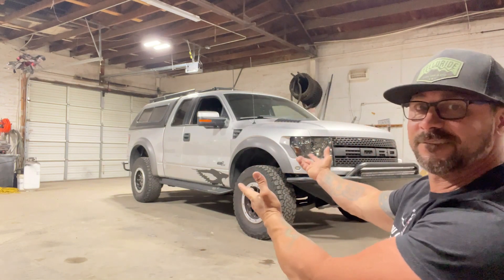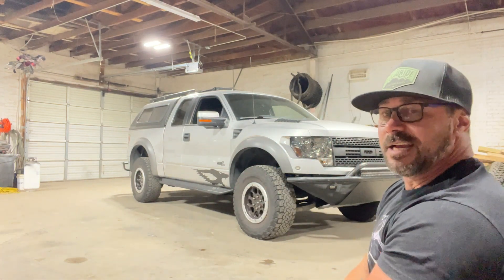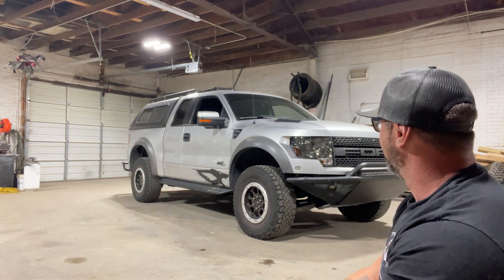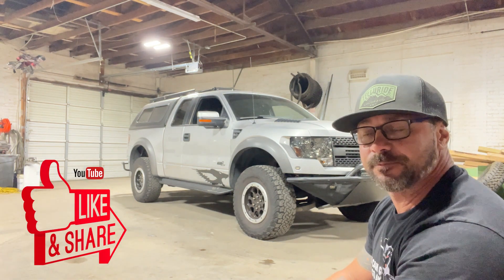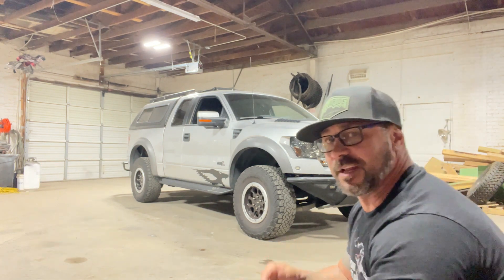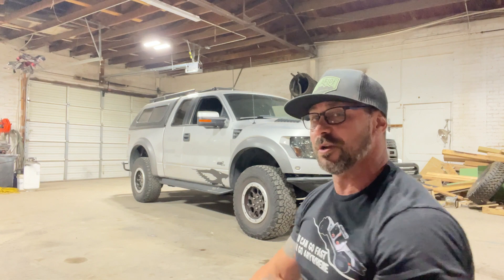What do you think? Here it is. This is affectionately going to be the channel's new workhorse. So if you saw the last video, you'll know what's going on.